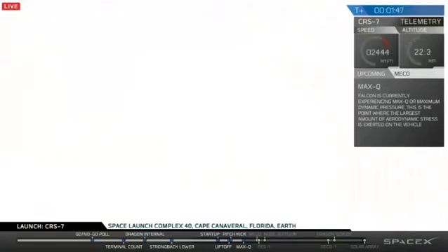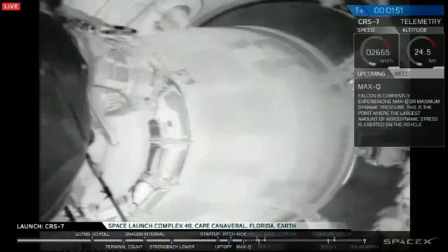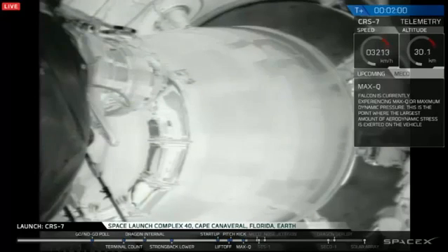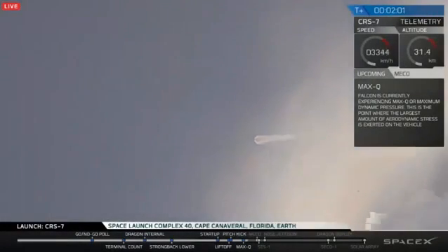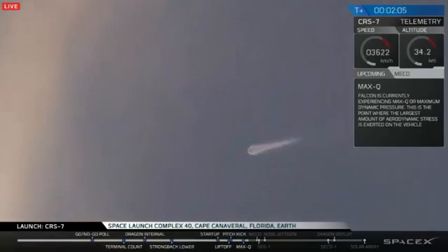Power into motion remains nominal. Engine chill has begun, T plus two minutes. Altitude 32 kilometers, speed one kilometer per second, downrange distance 13 kilometers.